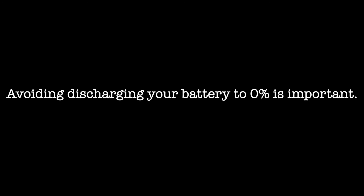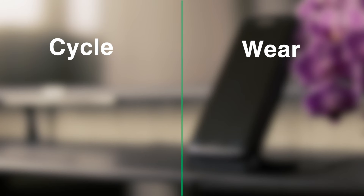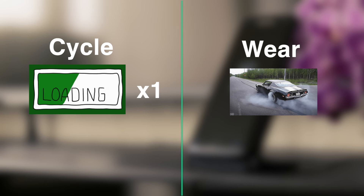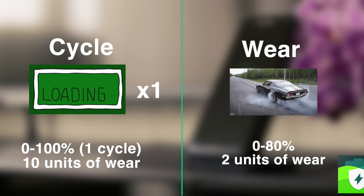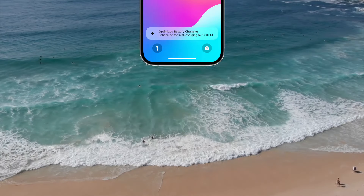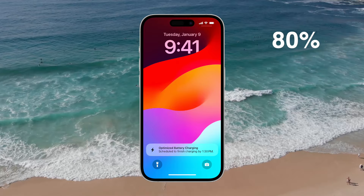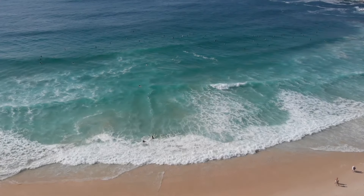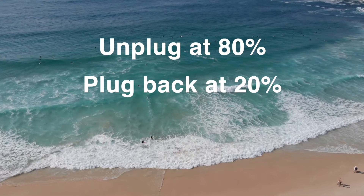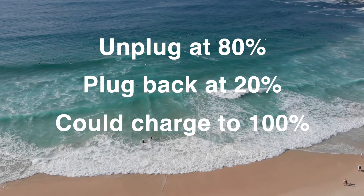Avoiding discharging your battery to 0% is important. The third and perhaps the most crucial point is battery wear. Cycle and wear are two different things. A cycle means charging from 0 to 100% once. If a battery is charged from 0 to 100%, 10 units of wear occur. However, charging from 0 to 80% results in only 2 units of wear, according to Equipatry's research. Apple's optimized charging technique aims to keep the charge at 80% until you wake up, then complete it to 100% before you pick up the phone. The reason is not to keep the battery waiting unnecessarily at high voltage. My suggestion is to unplug your phone when it reaches 80% for the day and plug it back when it drops to 20%. Of course, if you are spending the entire day outside, there is no harm in charging to 100%, but our goal is to ensure longevity as much as possible.